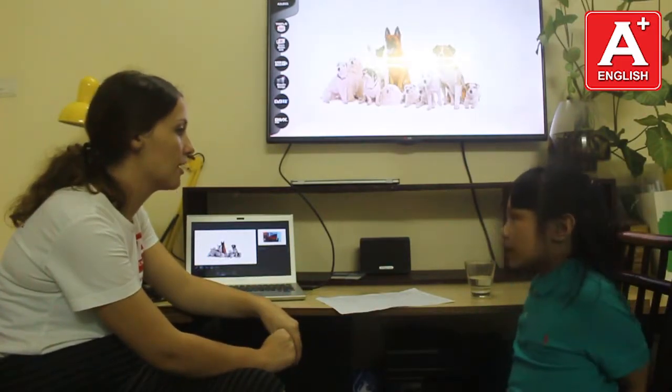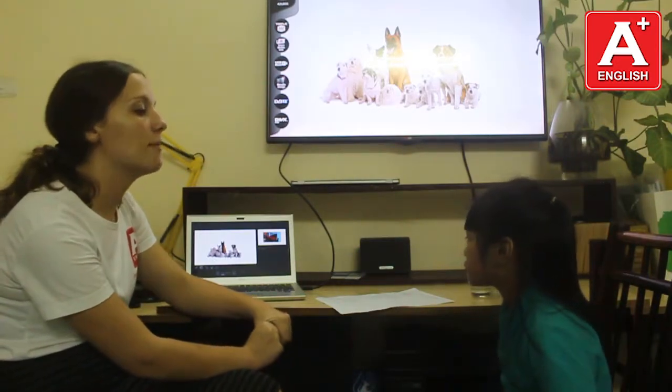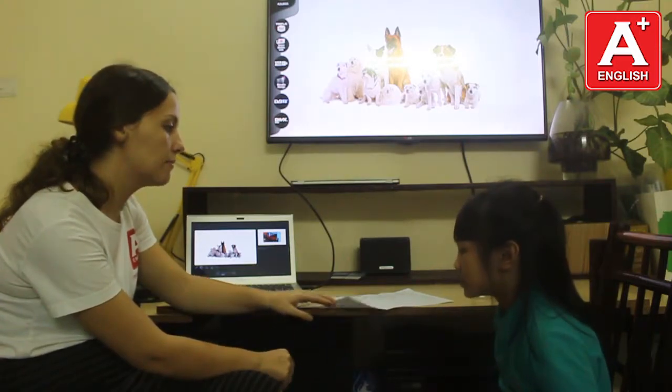How many dogs are there? There are 11 dogs. Yes, you're right. And can you tell me how many days are in a week? Seven days. And can you tell me what they are? Monday, Tuesday, Wednesday, Thursday, Friday, Saturday, Sunday. That's right.